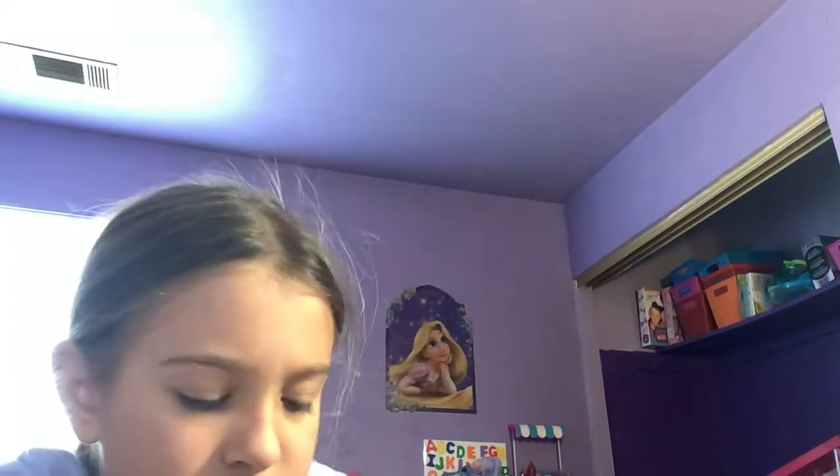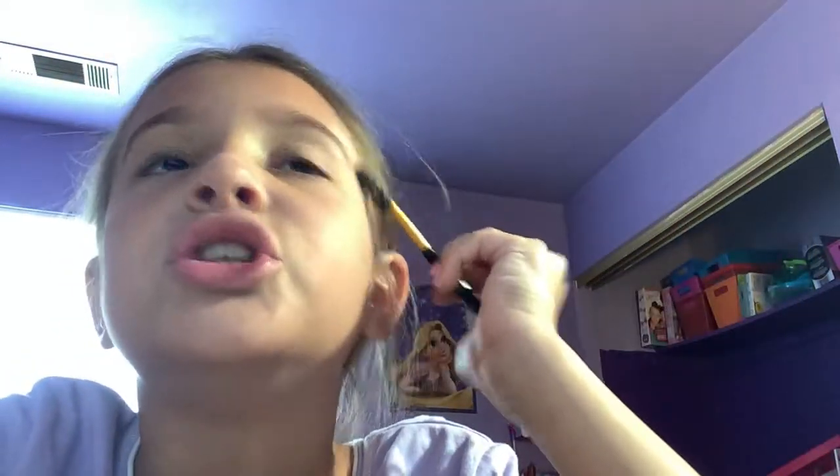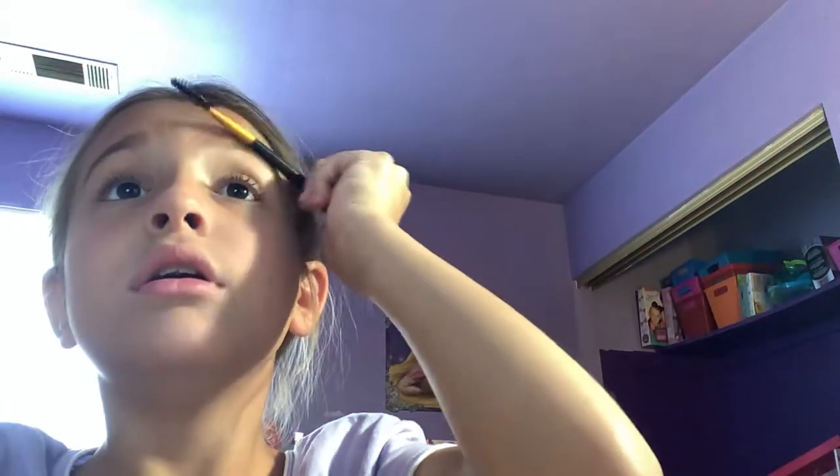Now I think I'm gonna do my eyeshadow — or should I do my eyebrows first? Yeah, I'll do my eyebrows and stuff. I got a new eyebrow brush, so I'm gonna start with my eyebrows. I'm trying to shape them in really good, but my hair keeps getting in the way.